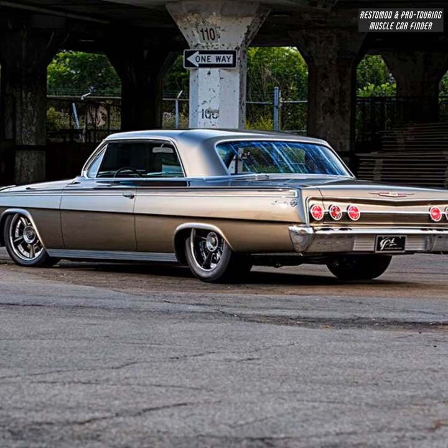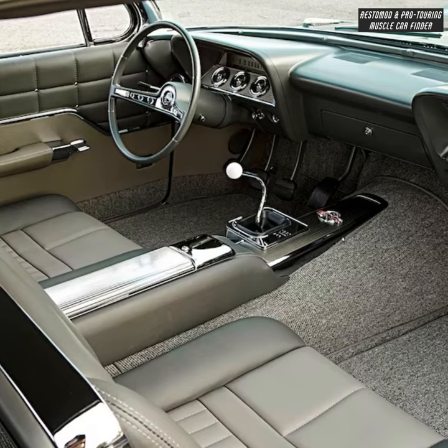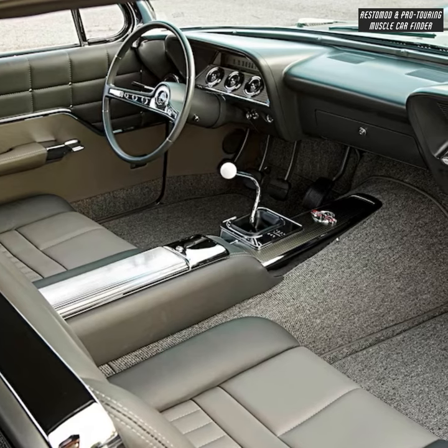The 3-inch exhaust is custom-made with Magnaflow mufflers. The interior was designed to give a vintage yet modern look, handled by Recovery Room.